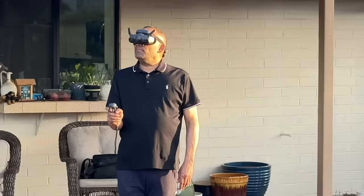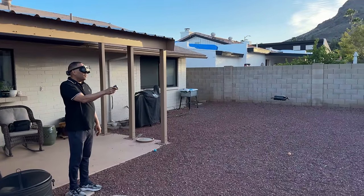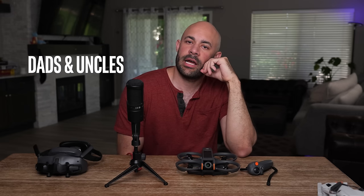Surprise — this is my dad, and look at his face, this is the most stimulation he's had in five years. I'm running out of excuses to tell people no because it's really straightforward how to fly this thing and a small crash isn't a big deal. Congratulations dads and uncles — you're now allowed to try it.